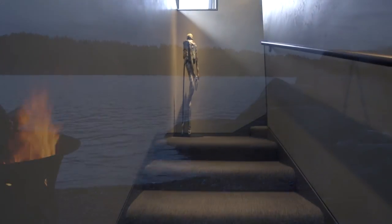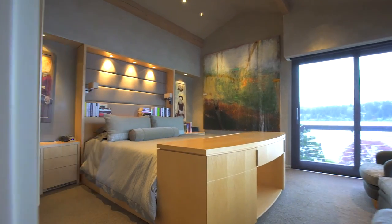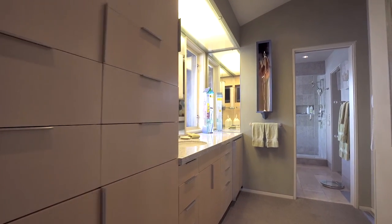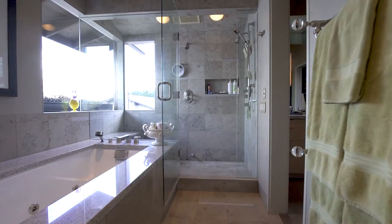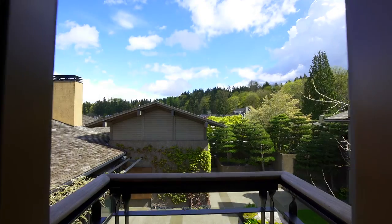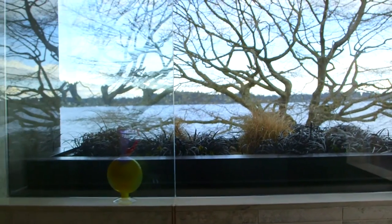Advancing to the private upper-level master suite, windows frame exquisite views while custom built-ins add dimension to the space. Step inside the luxurious bathroom — enjoy the separate sink areas, heated floors and towel racks, and gracious double walk-in closets, one with a balcony. Soak in the spa tub overlooking the manicured landscape and beachfront.